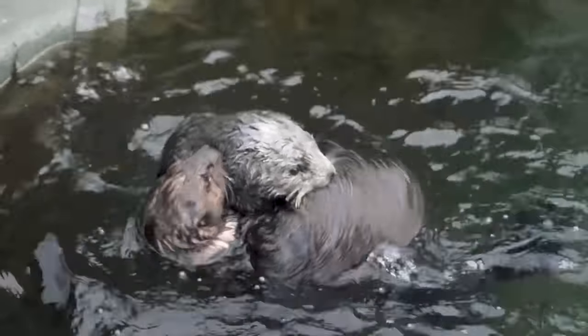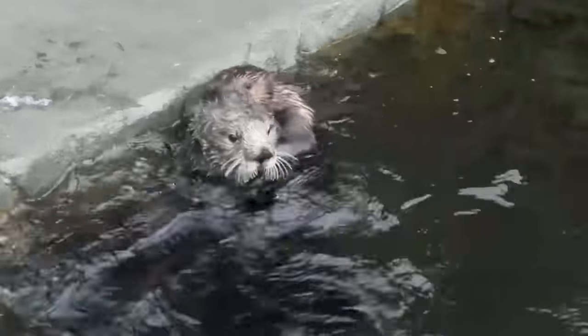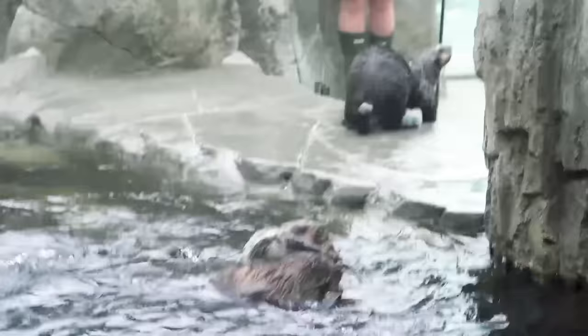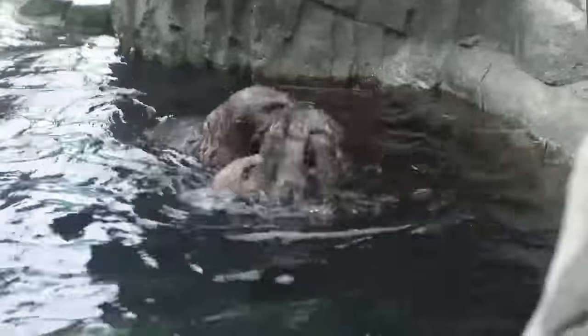Young pups especially are going to be socializing and interacting with other young pups. We're really fortunate here at the aquarium, where we do have four animals under the age of two, and so they have a lot of energy and are very playful with each other, spending most of their day playing and wrestling with each other. You would see this out in the wild as well, with young pups interacting with each other and learning social cues and learning how to be an otter out in the wild.